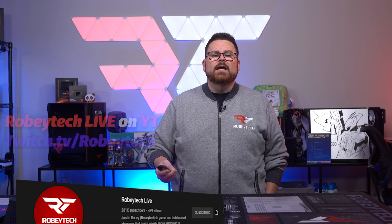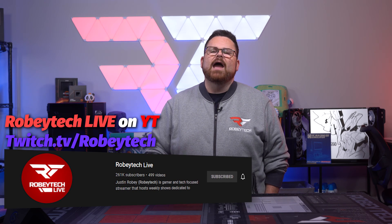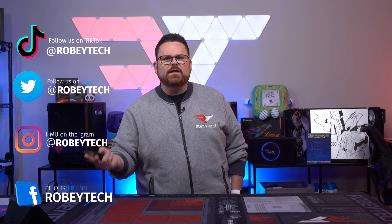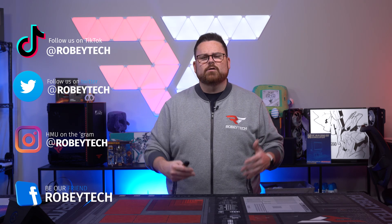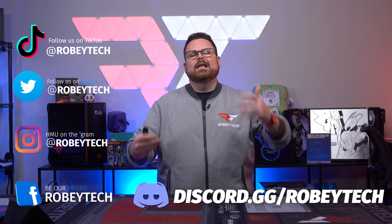Be sure to check out our live streams, either here on YouTube or over at twitch.tv/Robitech, every Tuesday, Thursday, and Saturday starting at 5 p.m. Pacific time. Head over to your favorite social media platform and give us a follow — we're on Twitter, Instagram, TikTok, and Facebook, everywhere at Robitech. You should also join our Discord at discord.gg/Robitech, where tens of thousands of tech and PC enthusiasts hang out to talk about news, tech, and builds. You might even make a friend. Thanks for watching, and we look forward to seeing you on the next one.